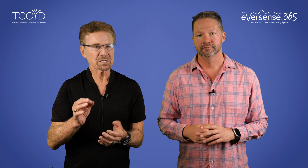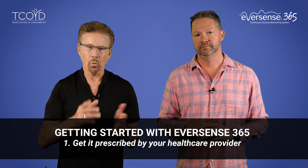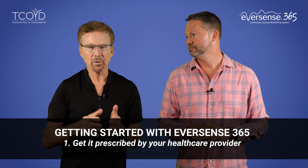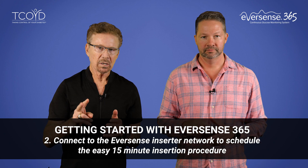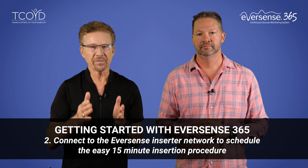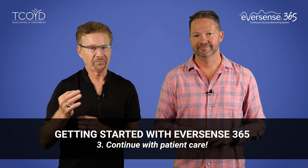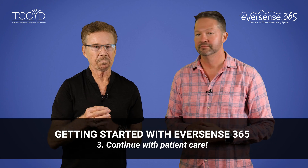Getting started with the Eversense 365 can be summed up in three easy steps. One: get it prescribed by your healthcare provider. Two: connect to the Eversense inserter network to schedule the easy 15-minute insertion procedure — and look out for our next video where we're actually going to do the insertion on Steve. And three: continue with patient care.